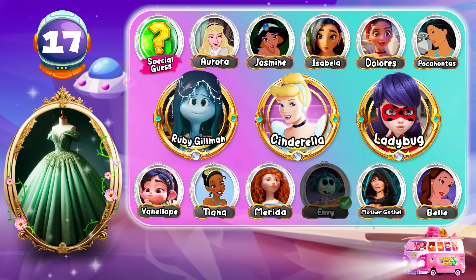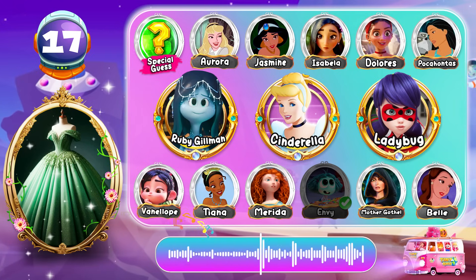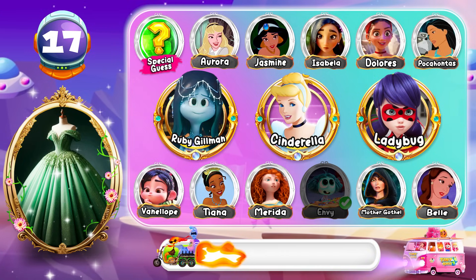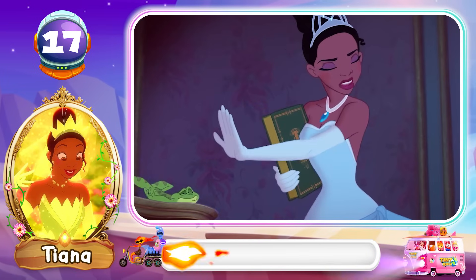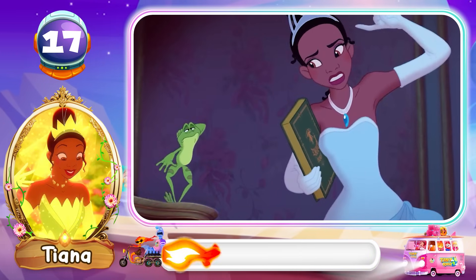Round 17! Look at this outfit! Who do you think it is? If you're... the prince... Then... Tiana! Wow! Outstanding! Hold on — if you're the prince, then who?